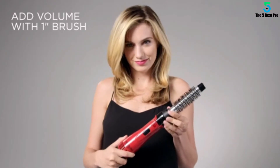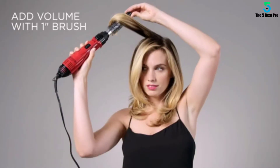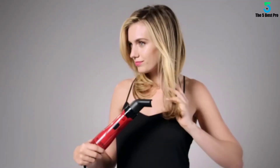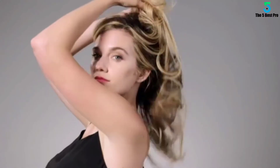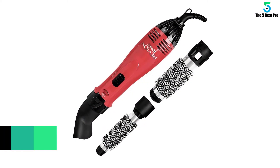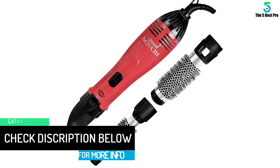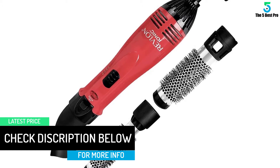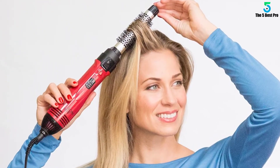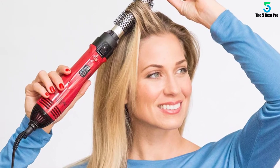The negative ions produced by the ionic technology saturate airflow to minimize the size of water droplets, ensuring that more moisture is infused into the hair. The more the hair is moistened, the more conditioned, softer and shinier, and less frizzy it becomes. Achieve beautiful volume and soft curls: 1200 watts of power conveniently dry the hair, while the 1-inch and 1-and-a-half-inch barrel attachments create smooth volume or soft curls. This 2-in-1 tool features a triple ceramic coating and ionic technology to reduce frizz and add brilliant shine.